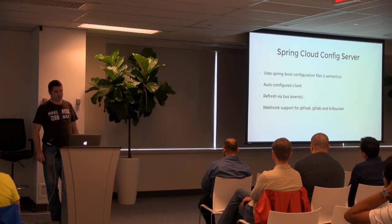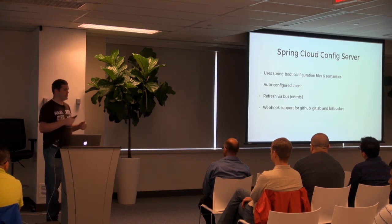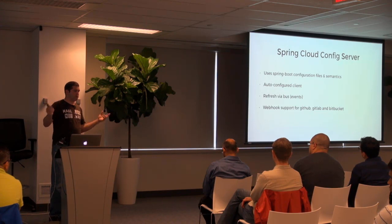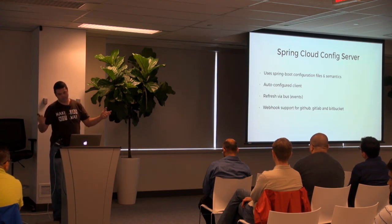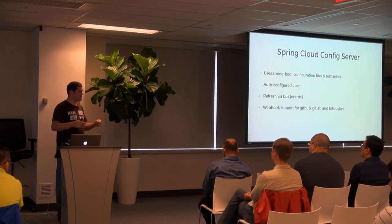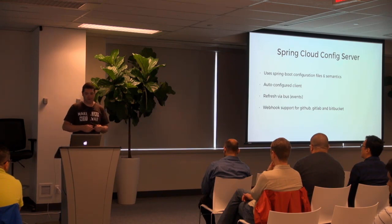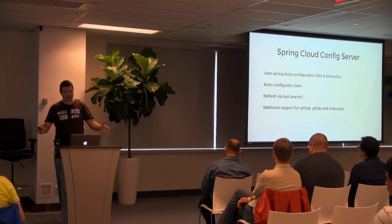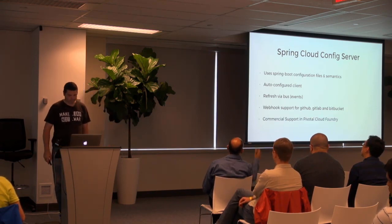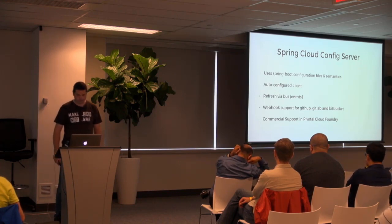One thing that has been asked for is pushing configuration changes. Git and Subversion don't really fit that model very well, so we added support where you can configure webhooks in systems like GitHub or GitLab, and those will poke config server and then send out a message via the bus to refresh — this happens on a push or pull request change. And we have commercial support for config server in Pivotal Cloud Foundry.